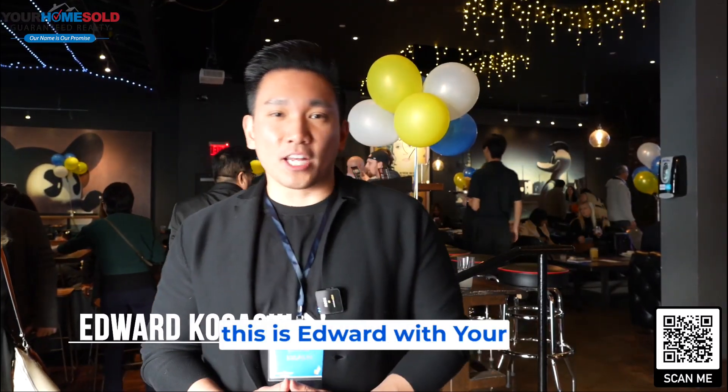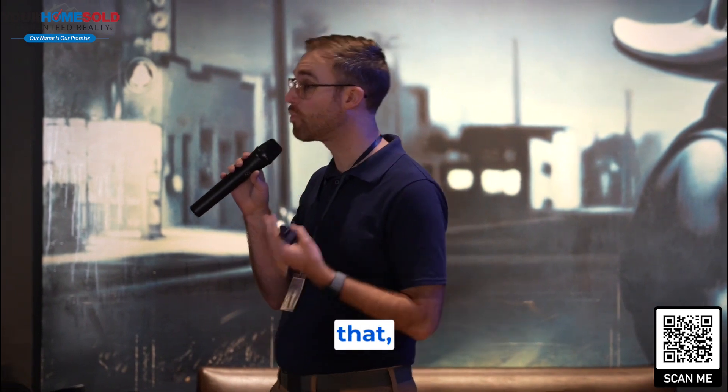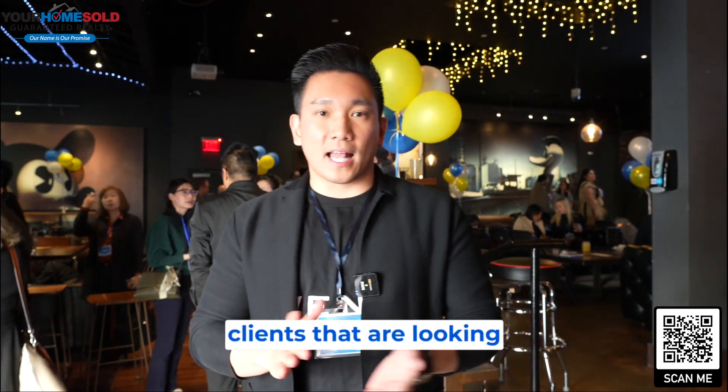This is Edward with Your Home Sold Guaranteed Realty. We're in Orange County with our new partner, Zillow. We have a lot of new partnerships going on that are beneficial to our clients. We are launching Zillow Home Loans in the coming few weeks, which will serve many great options for our buyers' clients looking to buy in 2024.